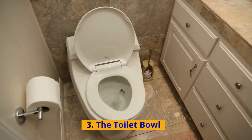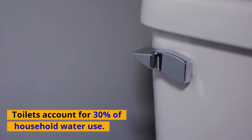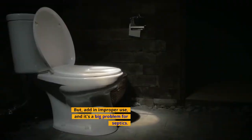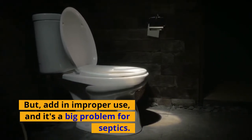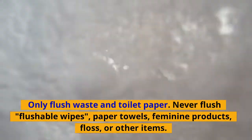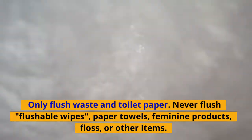Number three: the toilet bowl. Toilets account for 30% of household water use — that's already a lot of water and waste to handle. But add improper use and it's a big problem for septics. Only flush waste and toilet paper. Never flush flushable wipes, paper towels, feminine products, floss, or other items.